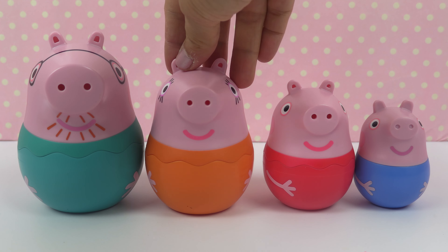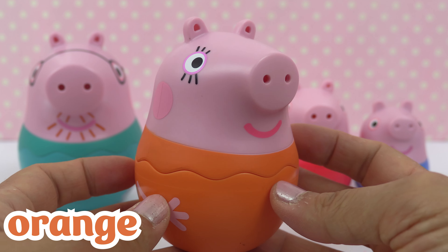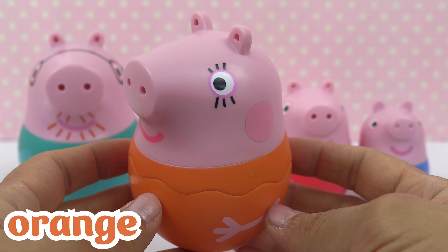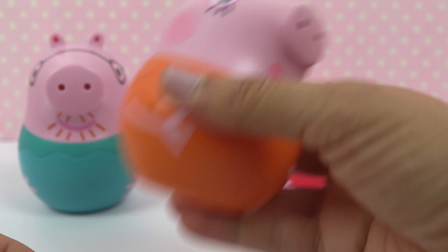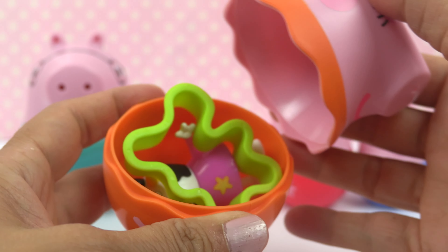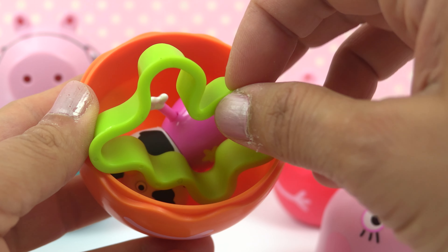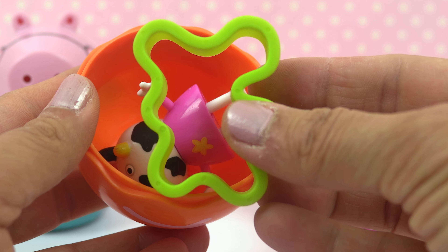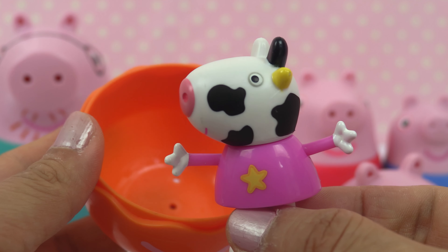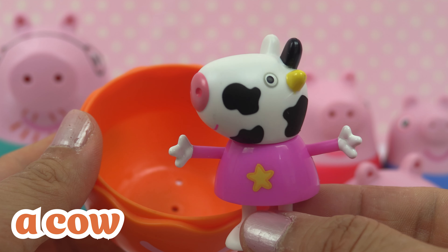Now let's take a look at Mommy Pig. She's wearing an orange dress, and she's Peppa's mommy. Let's see what she has inside. I see a mold to make a muddy puddle, and I also see one of Peppa's friends — it's Carol Cow. It's a cow.